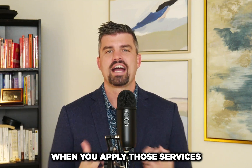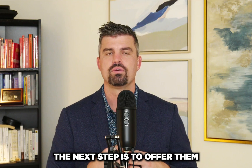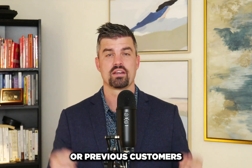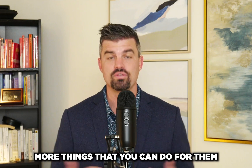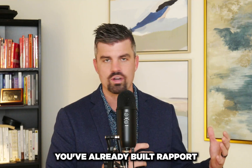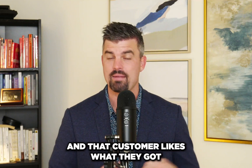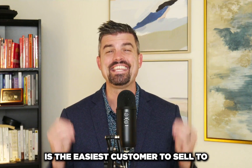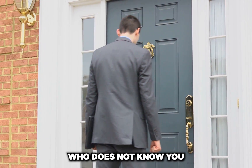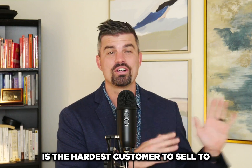When you apply those services to your customers' needs, the next step is to offer them other things. The reason to offer current or previous customers more services is because they are the easiest customer to sell to. A customer you've already built rapport with, already sold, already had a transaction with — that customer who likes what they got and is giving you referrals — is the easiest customer to sell to.